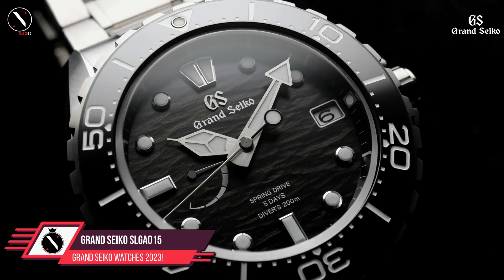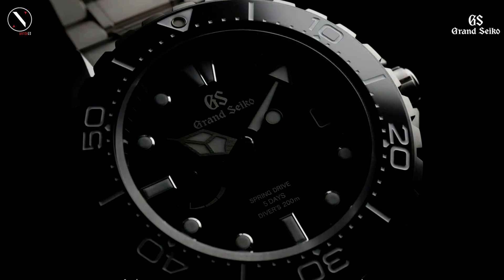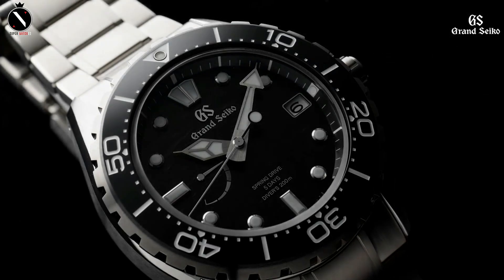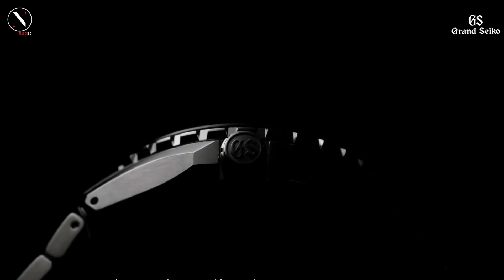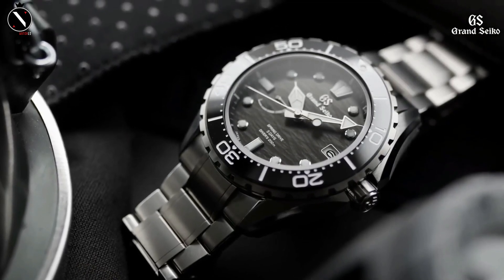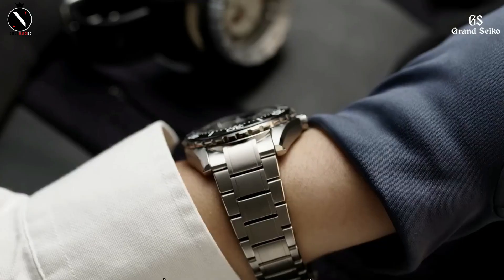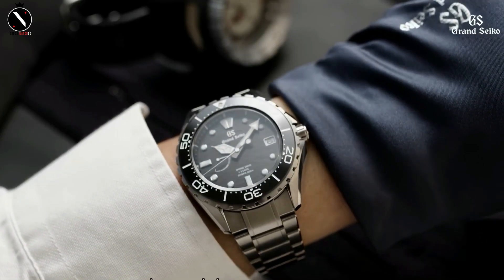Number 5: Grand Seiko SLGA015. The SLGA015 is the watch to choose if you want a sporty timepiece with all the bells and whistles and a reliable spring drive movement. There is no other diving watch on the market that can compete with this one. It has a titanium case and band, and is resistant to water depths of 200 meters and magnetic fields up to 20,000 gauss. It's the toughest and most scratch-proof watch available today. The 9RA5 spring drive movement provides a monthly accuracy of 10 seconds and a massive five days of power reserve, with a power reserve indication to let you know how much longer your watch has before it needs to be wound.